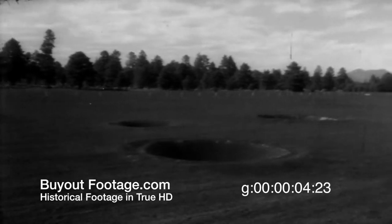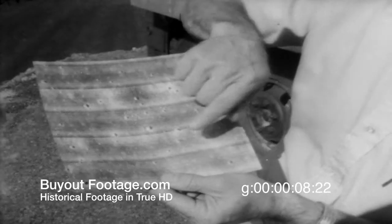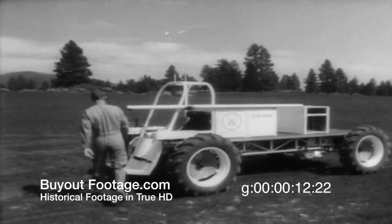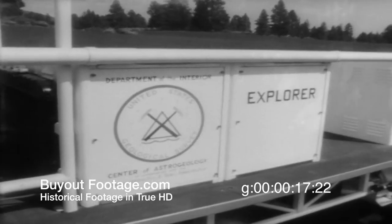A full-scale replica of the moon's surface will help determine whether future astronauts, after studying identical photographs of the area, can pinpoint their location. At the same time, a one-man moon buggy is tested for mobility across the lunar landscape.